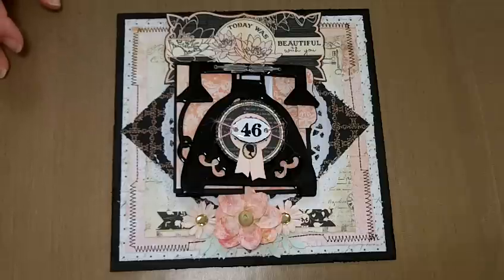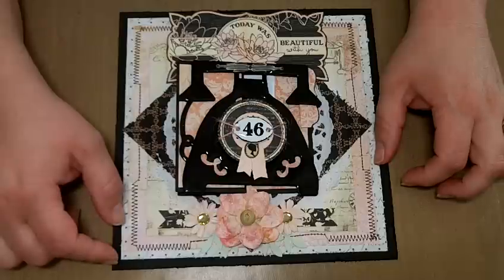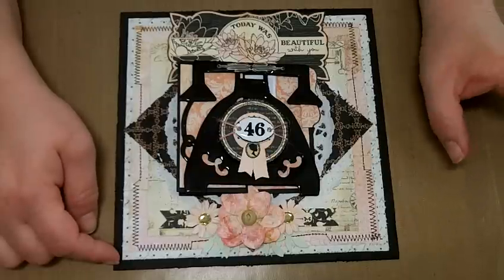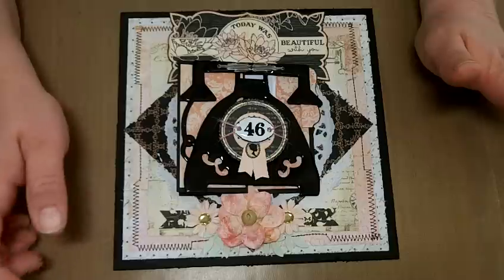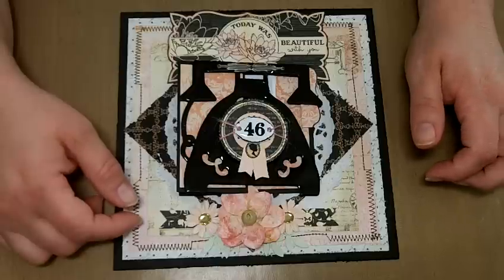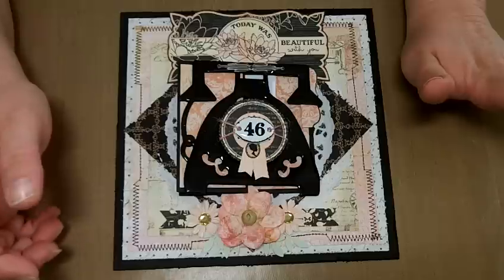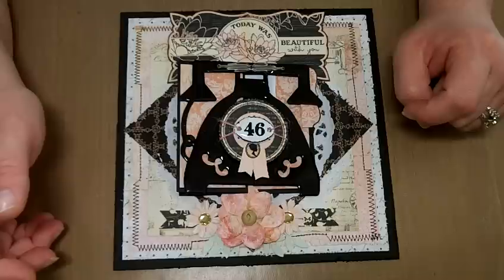I've always had a self-challenge to use something old with something new, and if you go back through my projects there's always a glimpse of a vintage-type scrapbooking style. It's empowering to know something's getting used. I buy things in such massive quantities that we just go on these rants of buy, buy, buy — it inspires you, but you never get around to doing anything with it. So I'm breaking that habit from now through the end of December.